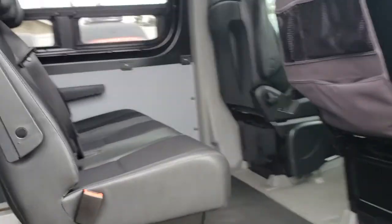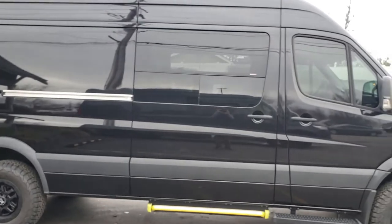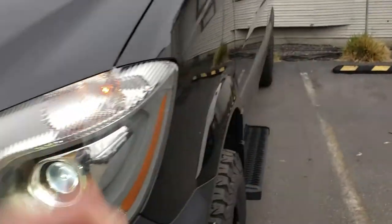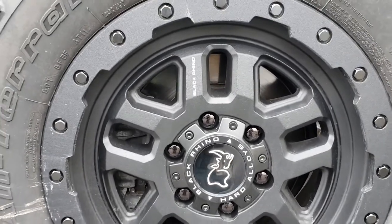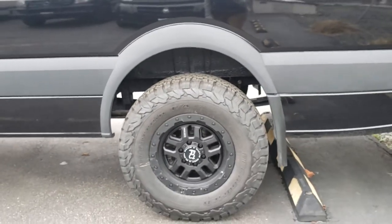Really clean rig with a bunch of extras that make this a nice 170 4x4. Super quiet six-cylinder turbo-diesel, Mercedes engine. The wheels — I forget what those wheels are called, but they're Black Rhinos. Lots of room in this guy.